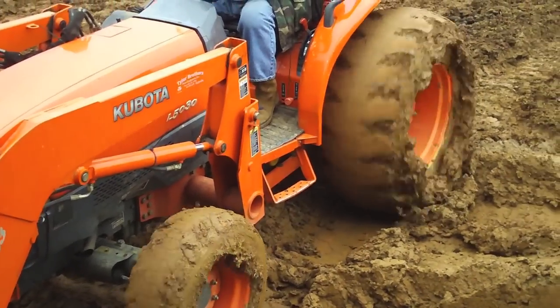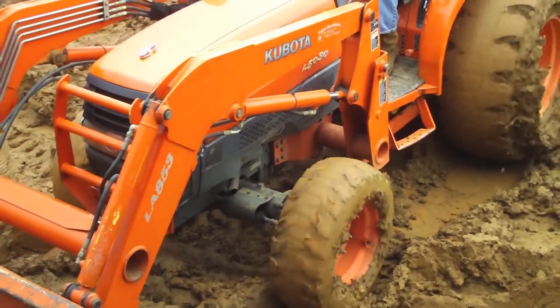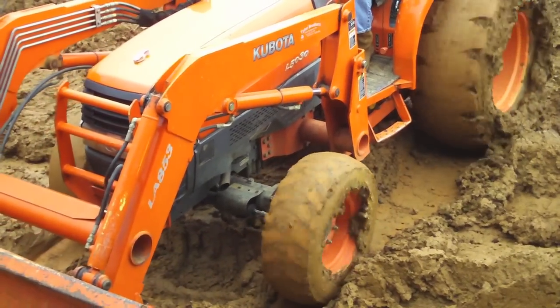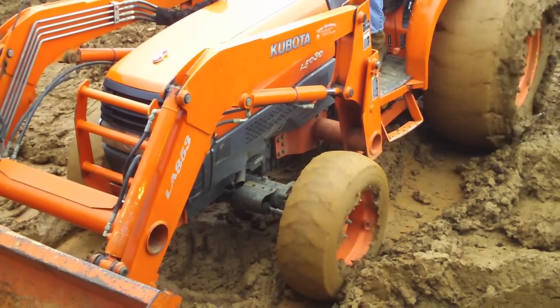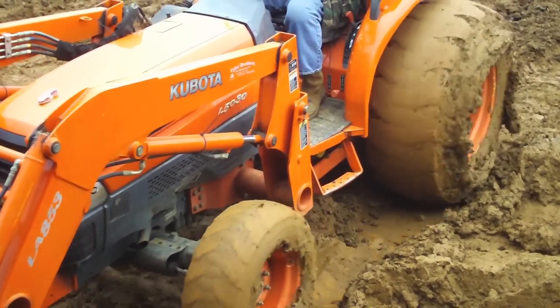This particular tractor also has a locking rear differential, which is pretty common on tractors today. This forces both rear wheels to spin at the same rate. This adds a lot of traction, but there were times when even that wasn't enough.